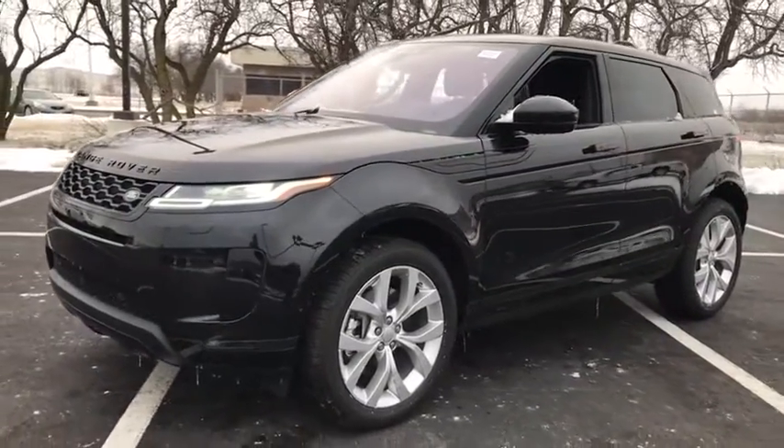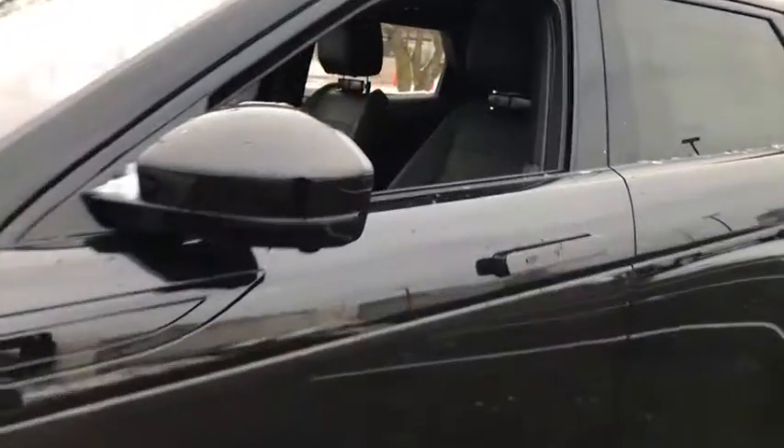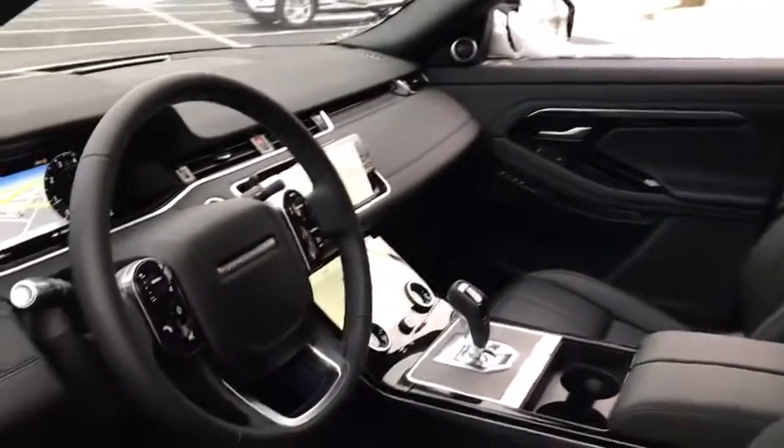Here are some of this vehicle's great options: keyless entry, power liftgate, power passenger seat, traction control, dual airbags, power steering, four-wheel disc brakes, and security system.